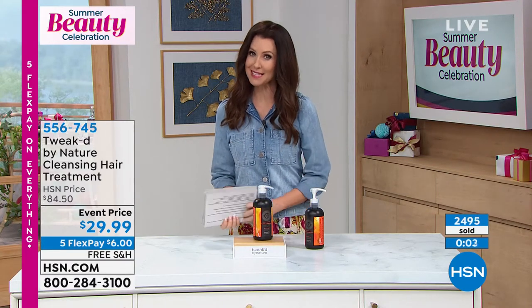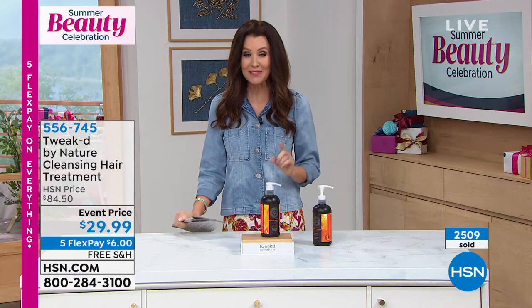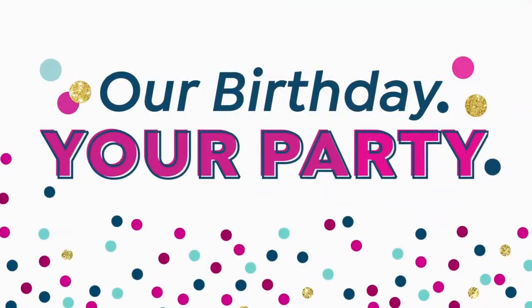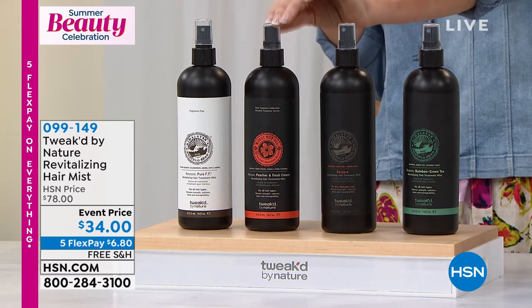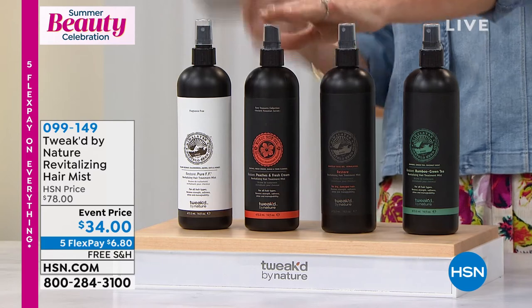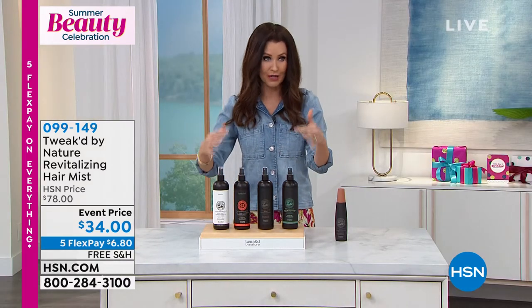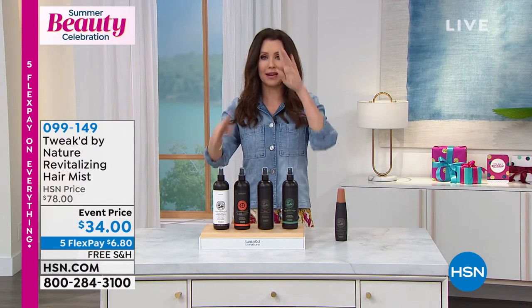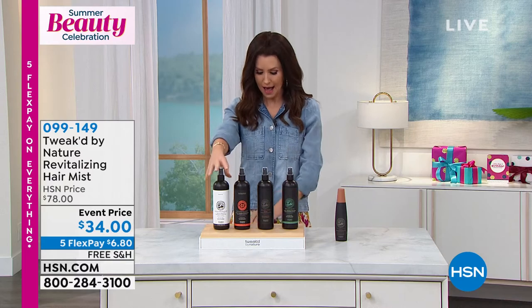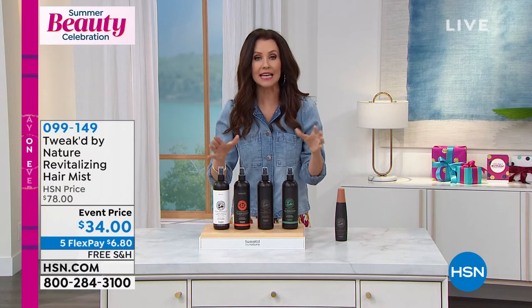Now, if you want the Peaches and Cream in the restoring spray, this is going to help with frizz and flyaways — it helps protect your hair while giving it shine and cleanse. We've got the restoring spray in Peaches and Cream, in the original, in the pure, and in the Bamboo Green Tea. It's a heat protectant that controls frizz and flyaways. You can use it on wet or dry hair — it helps to hydrate and refresh and reduces breakage.